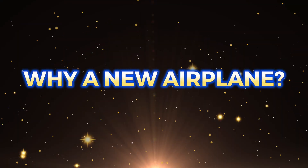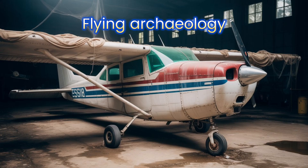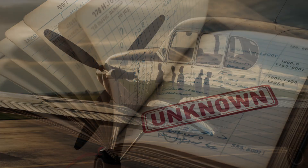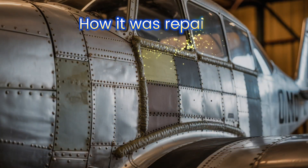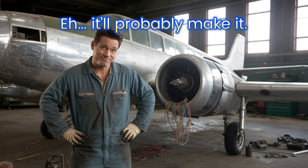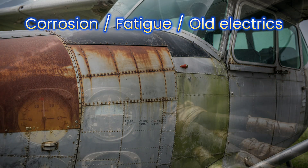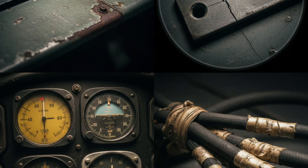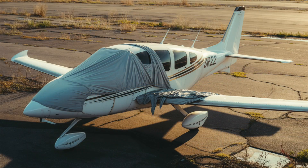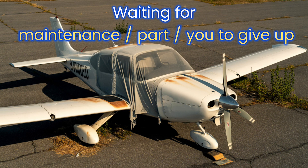Why a new airplane and not the legendary old one with cherry velour? When you buy an old airplane, you're buying flying archaeology. You don't know if the logbook tells the truth, who flew it and how, how it was repaired, what broke last time and how badly — how many times someone said, 'eh, it'll probably make it.' What you do get? Corrosion. Metal fatigue. Electrics designed by people wearing glasses thicker than a helmet. And the worst part? Unexpected downtime — you bought an airplane to fly, but it's parked, waiting for maintenance, waiting for a part, waiting for you to give up.